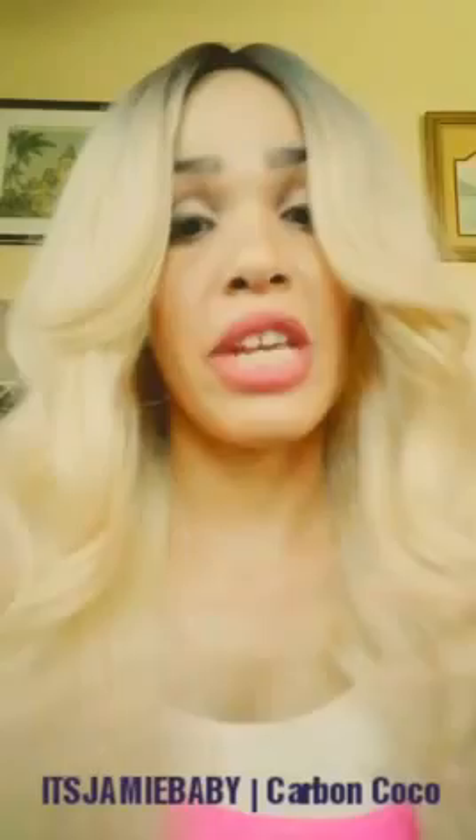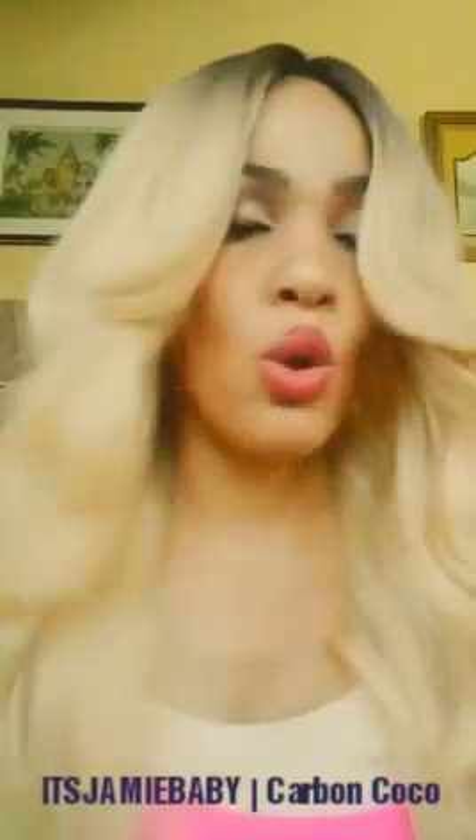Good morning guys. I'm so excited to tell you guys about this new product that I received from Carbon Cocoa. It's a New Zealand based company that sells natural teeth whiteners and I totally am digging what I have now. This is actually one of the ultimate kits that they have for sale guys.